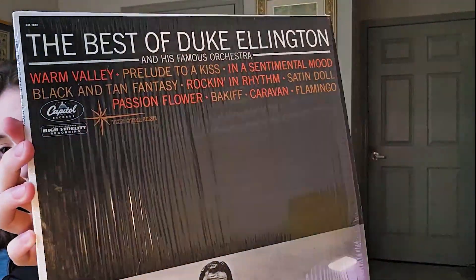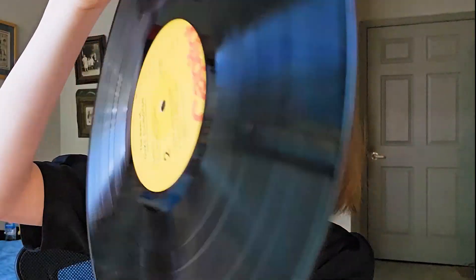I'll start with the first record that I've actually ever bought. This is Duke Ellington. This is one of my favorites. I really enjoy jazz, and this particular album has some of my favorite songs. Let me show you the record here — I always like the unique designs that they have. This particular record has a variety of songs: Warm Valley, In a Sentimental Mood, which is my favorite.